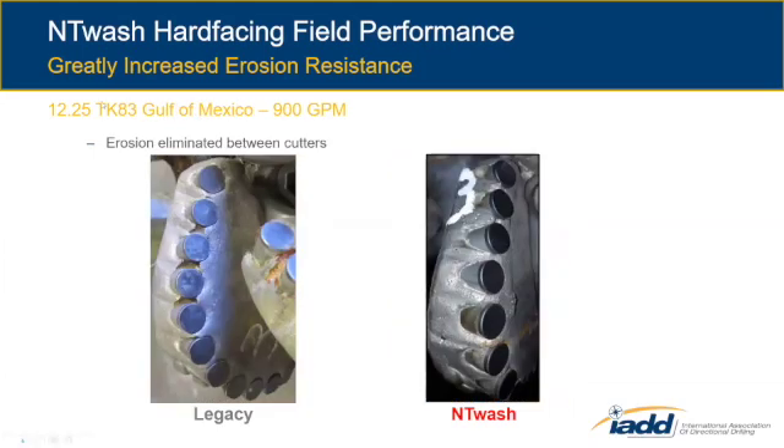The next case history is another 12 and a quarter — Gulf of Mexico, eight blade, 13 mil, also high flow rate. This one is not as much erosion from the fluid; I believe it's extrusion of the sand cuttings in between the cutters. You see quite a bit of material loss in between the cutters. Rather than making an entirely new bit for our first test, we took this exact bit, sent it to repair, and applied NT Wash hard facing in those webbing areas between the cutters, then ran the bit again. We had zero erosion. If you can do it in the Gulf and in Colombia, then it's a good material to use on all of your bits — so that's quickly become our standard.